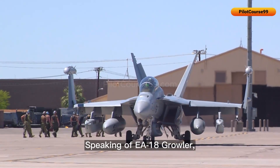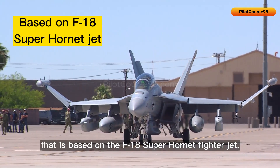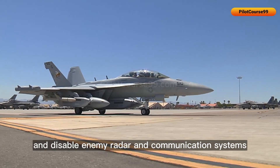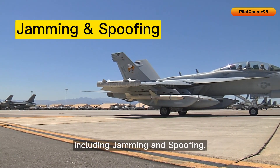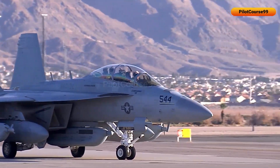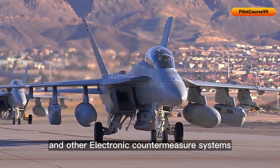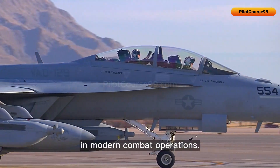The EA-18 Growler is an electronic warfare aircraft based on the FA-18 Super Hornet fighter jet. It is designed to disrupt, deceive, and disable enemy radar and communication systems using a variety of electronic warfare techniques, including jamming and spoofing. It is equipped with advanced electronic attack systems including jamming pods, radar warning receivers, infrared jammers, and other ECM systems, in order to provide critical support to other fighter jets and ground forces in modern combat operations.